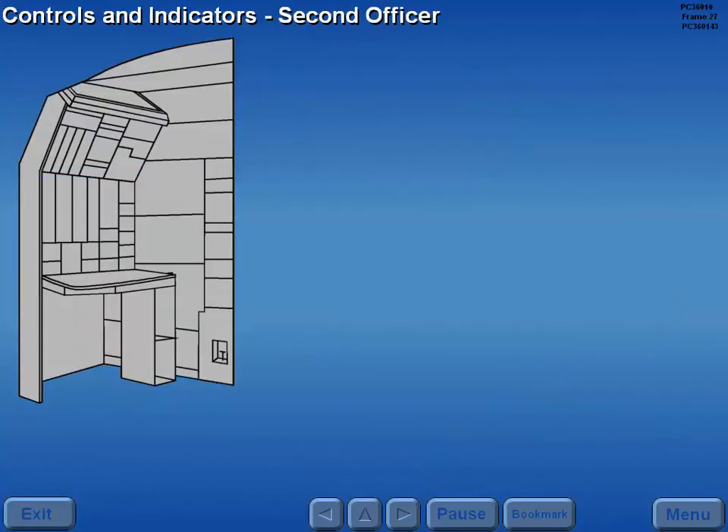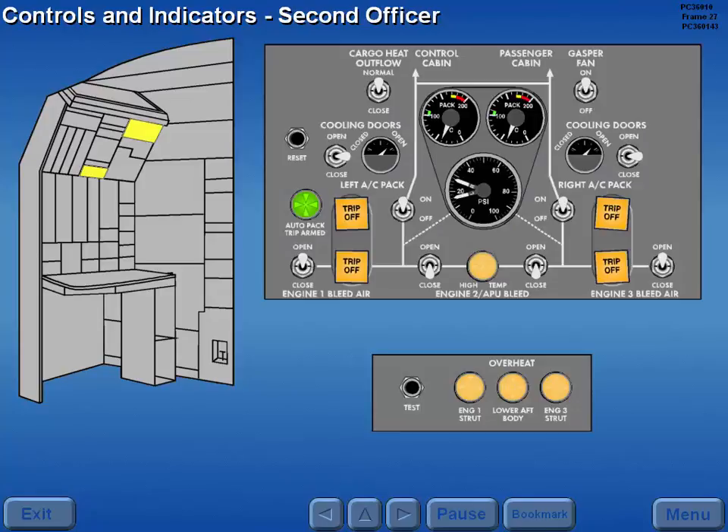Pneumatic system controls and indicators for the second officer are located on the upper instrument panel.